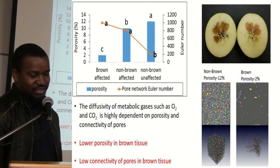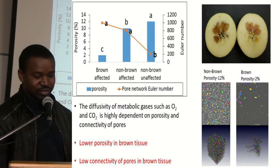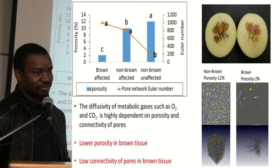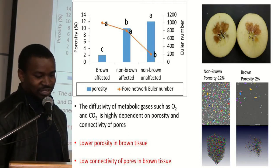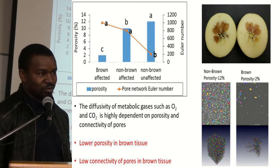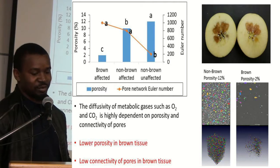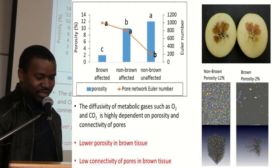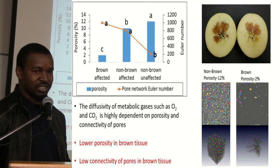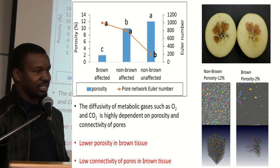For our results I am only going to look at two parameters: porosity and the Euler number. These parameters are important because they affect the way in which gaseous exchange occurs within a fruit, affecting respiration rates and in turn the incidence of internal browning. Porosity is basically the volume of the pores present in the tissue. The Euler number represents the connectivity of the pores and affects the way in which oxygen and carbon dioxide move in and out of the fruit.